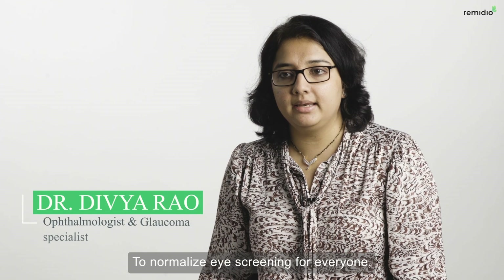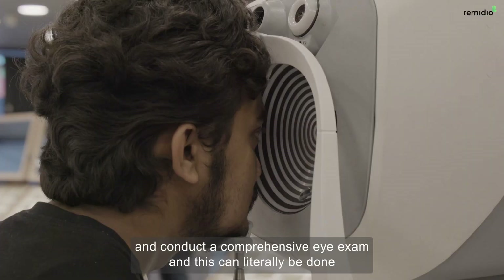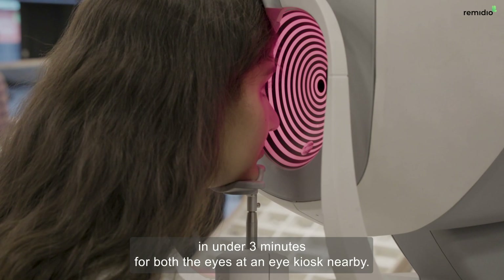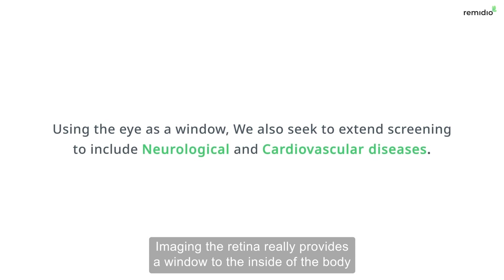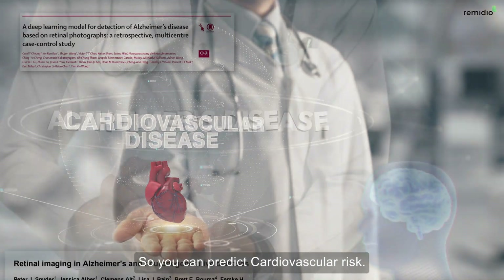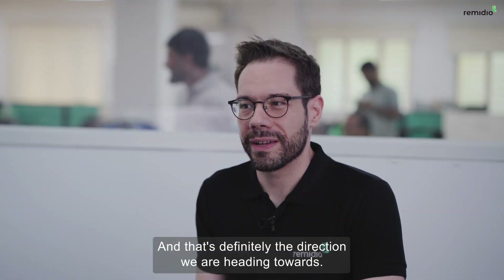To normalize eye screening for everyone, Remedio has developed a fully automated multimodal system that can screen from the front to the back of the eye and conduct a comprehensive eye exam — literally done in under three minutes for both eyes at an eye kiosk nearby. Imaging the retina really provides a window to the inside of the body — you can predict cardiovascular risk and detect Alzheimer's disease early. That's definitely the direction we are heading towards.